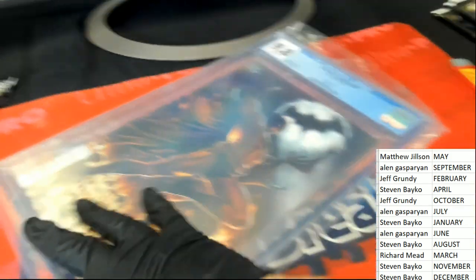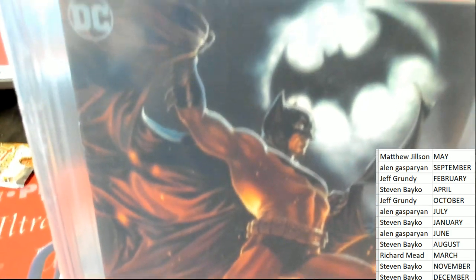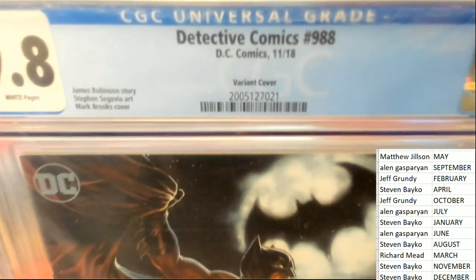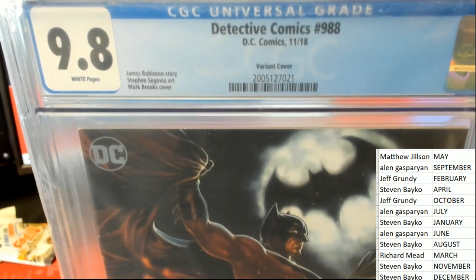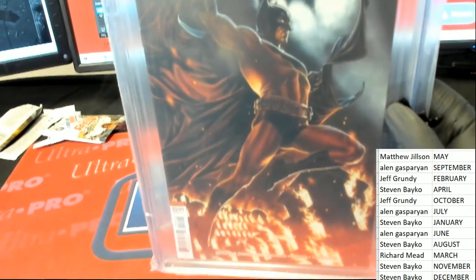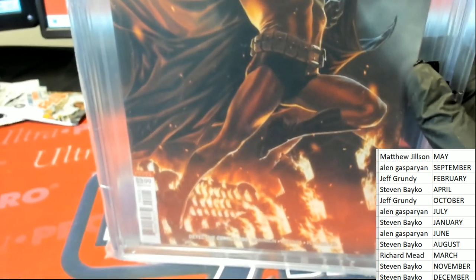This is a Batman comic book — oh, this looks great! Beautiful artwork here, it's a variant cover. What is the month on this thing? What is the month? Good luck everybody... it is November. It is November 2018. November owner — Steven B! Oh my, oh my — variant cover, congratulations!